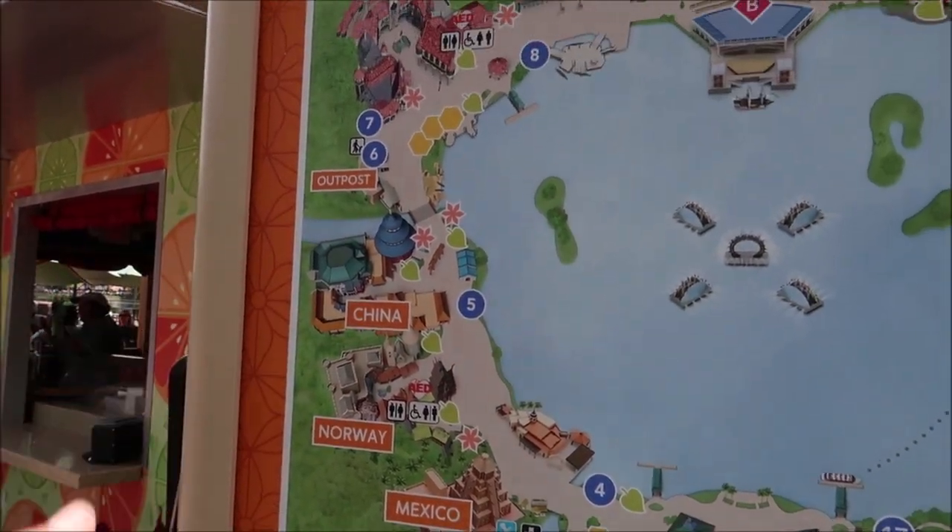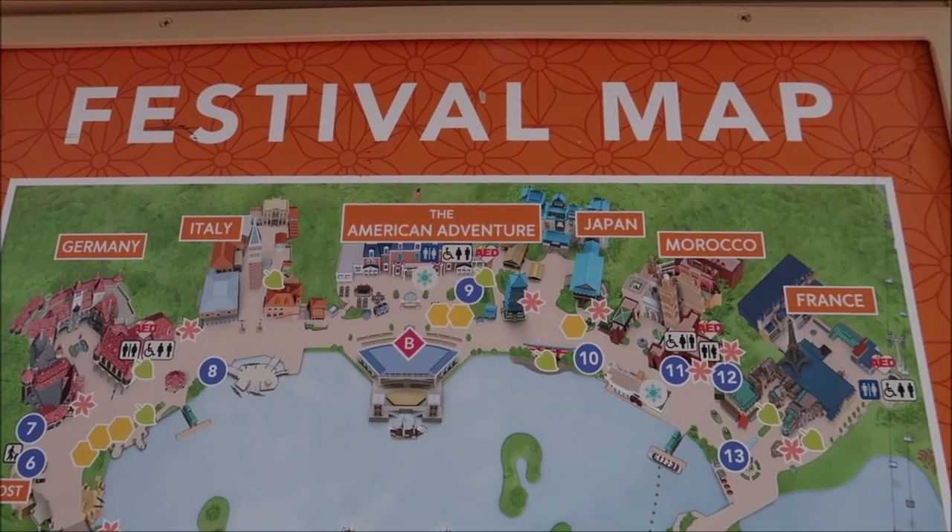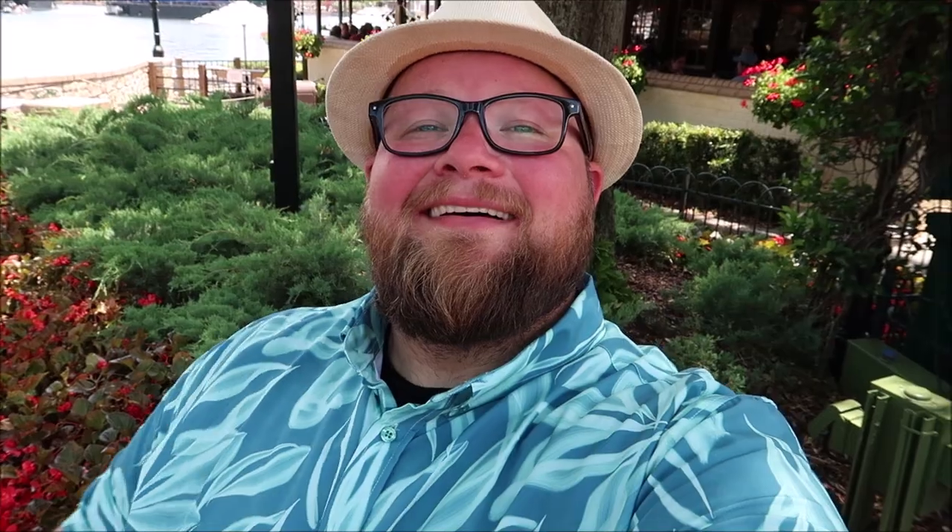We're going to start off at the International Gateway and make our way going towards Mexico — starting with United Kingdom and Canada, because last time I did a video like this, Canada didn't have any merchandise. I always like to go in the direction of Mexico, stopping at each pavilion: Mexico, Norway, China. We'll see what cool things they have for sale and just enjoy World Showcase. I'm really going to try to focus on things that are World Showcase specific and country specific.